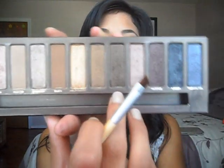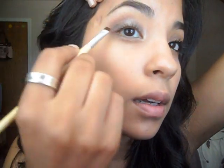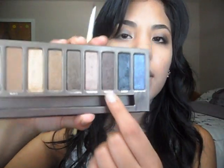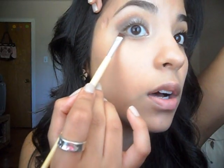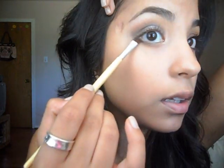I'm taking my angled brush again and the color Dark Horse from the Naked palette, which is a very dark brown, and I'm going to use this on my outer V. Then I'm taking the color Hustle, which is a dark brownish purple, with the same brush and applying it on my lower lash line, bringing it into the middle. I like to feather it out and create a wave.